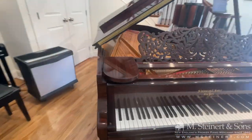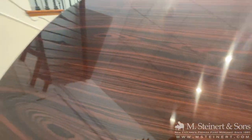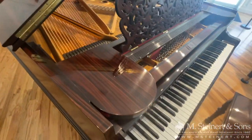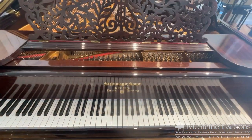This piano is also in our M Steiner & Sons Certified Piano Program, which means that after undergoing a thorough 88-point inspection, this instrument now comes with a 3-year warranty. Please visit us at msteiner.com/used for more details.